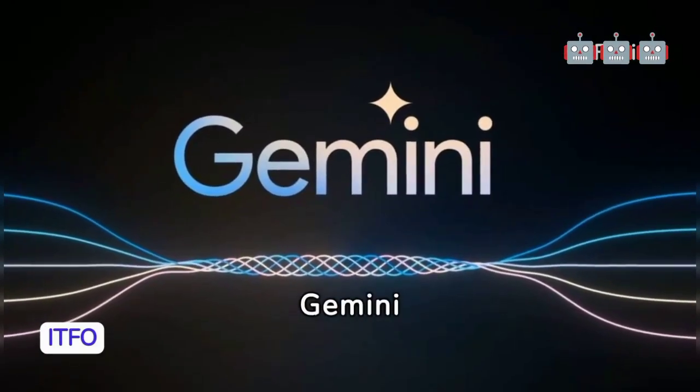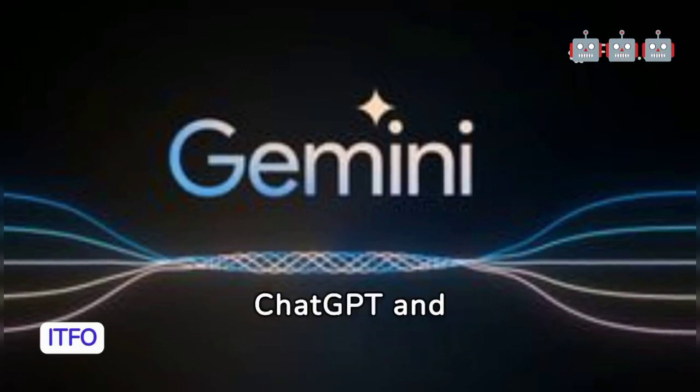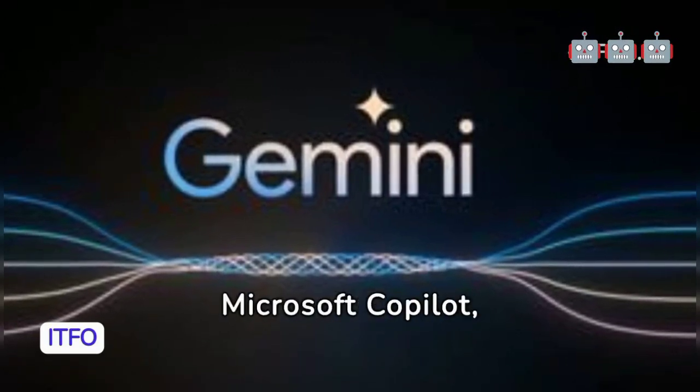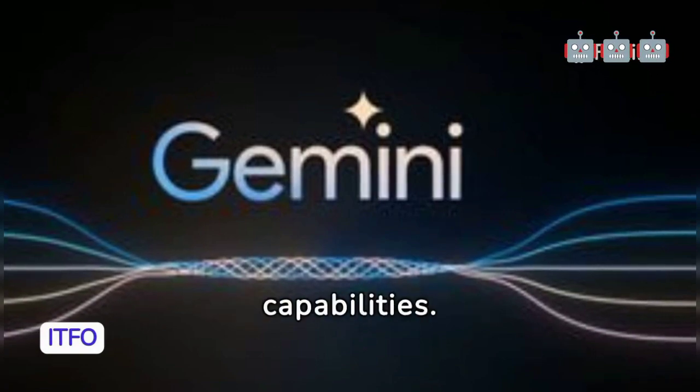How to use Google Gemini. Google Gemini, Google's AI, rivals ChatGPT and Microsoft Copilot, evolving from Bard and equipped with text and image capabilities.